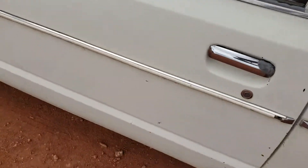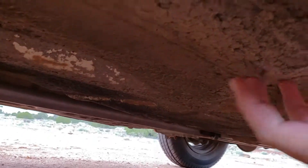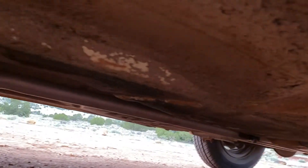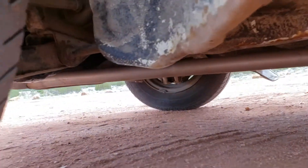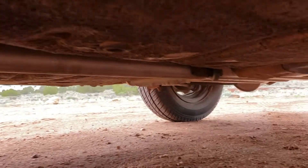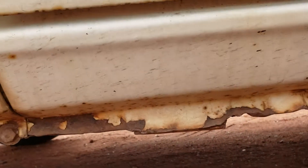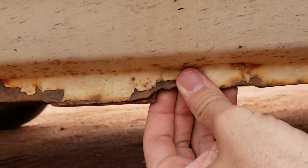Getting underneath to look at the floors — these usually are a concern, but they've got the anti-rust corrosion coating and they're solid. I'm pressing on it and it's a solid floor. The floors are not bad. The exhaust has been replaced all the way up to there, but the muffler is giving up — the pipe is good but the muffler is giving up. So it does run a little louder. Even the rust around here is just surface stuff; nothing goes through. It's nice, solid metal still.